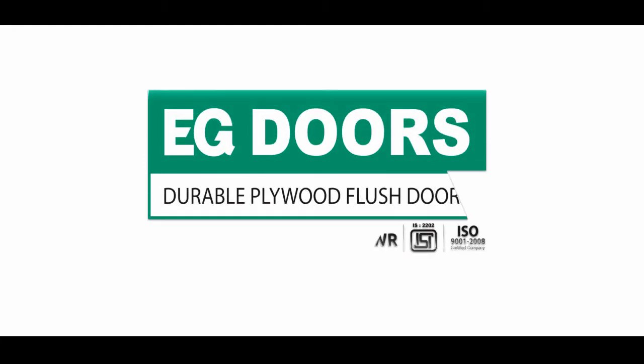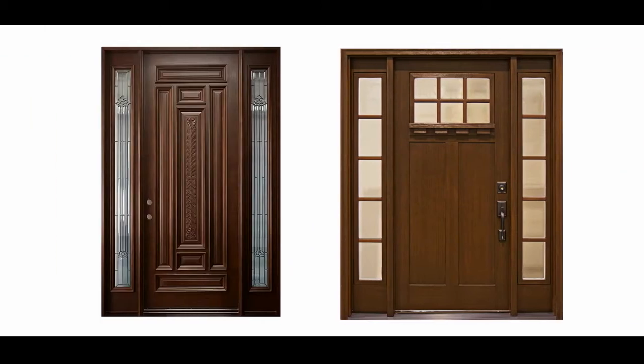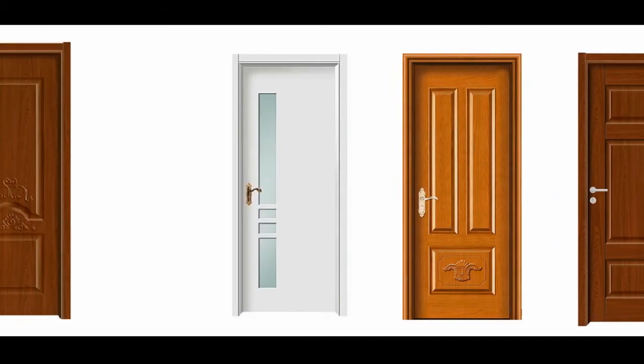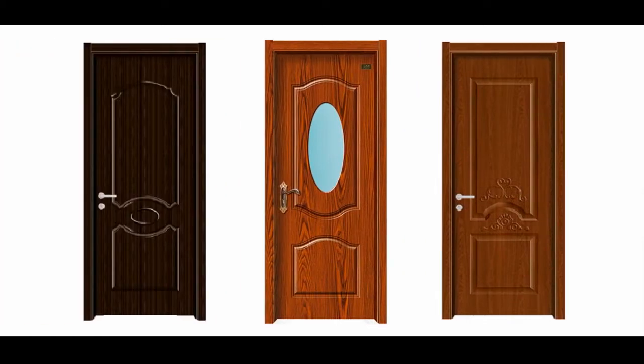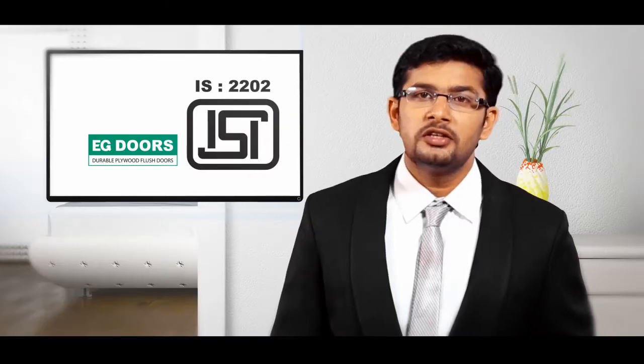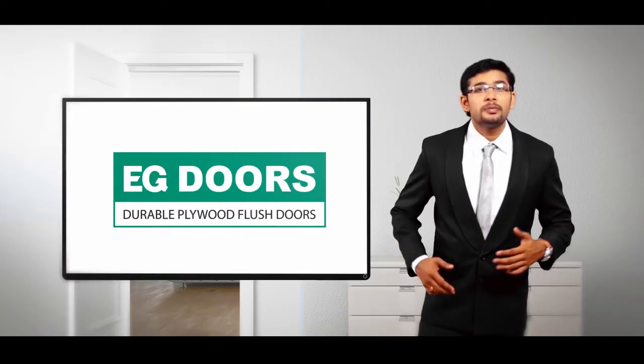EG Doors. EG Doors is EG Ply's next offering in the plywood segment — a long-lasting flush door for the indoors, made out of sturdy hardwood. It is both smooth and prime surfaced. Certified IS-2002 by the Bureau of Indian Standards, EG Doors will have neither shrinks and creaks, nor pests and bends.